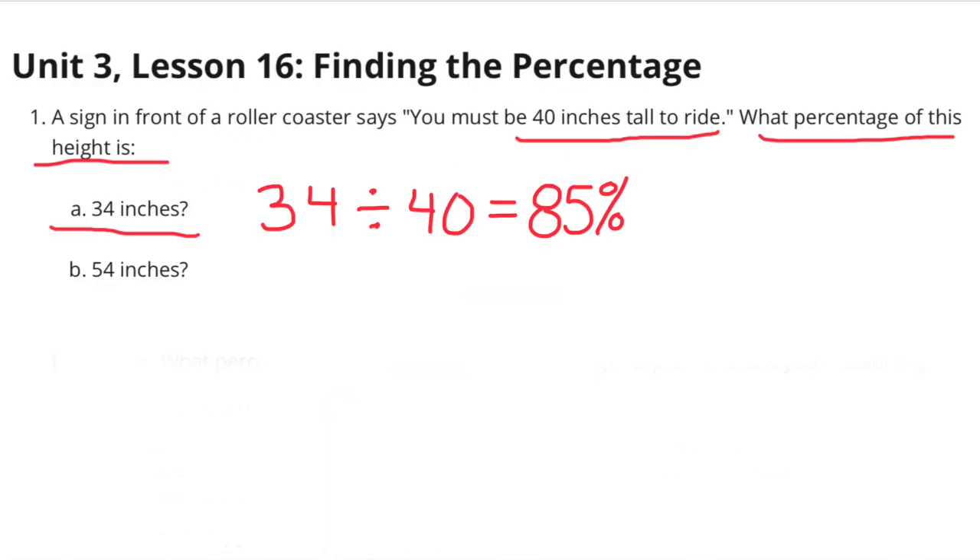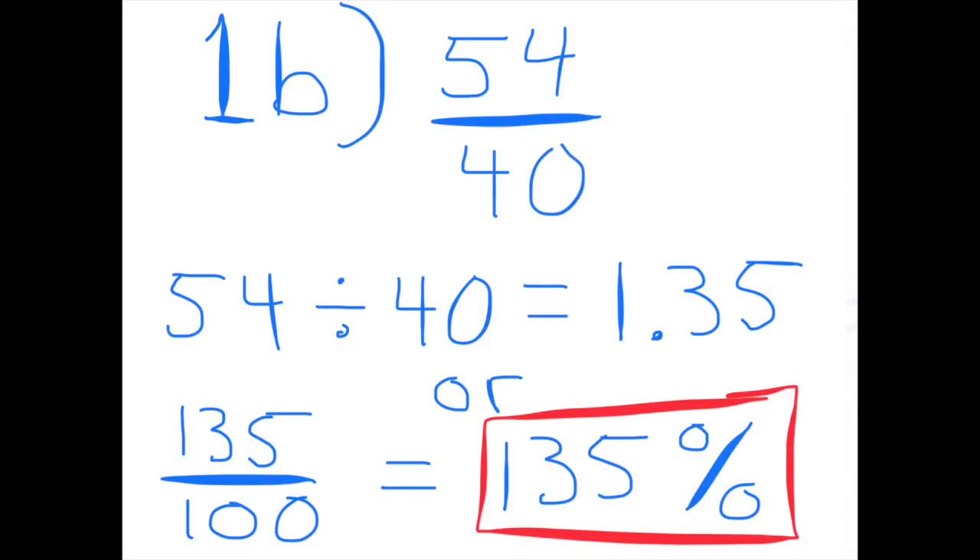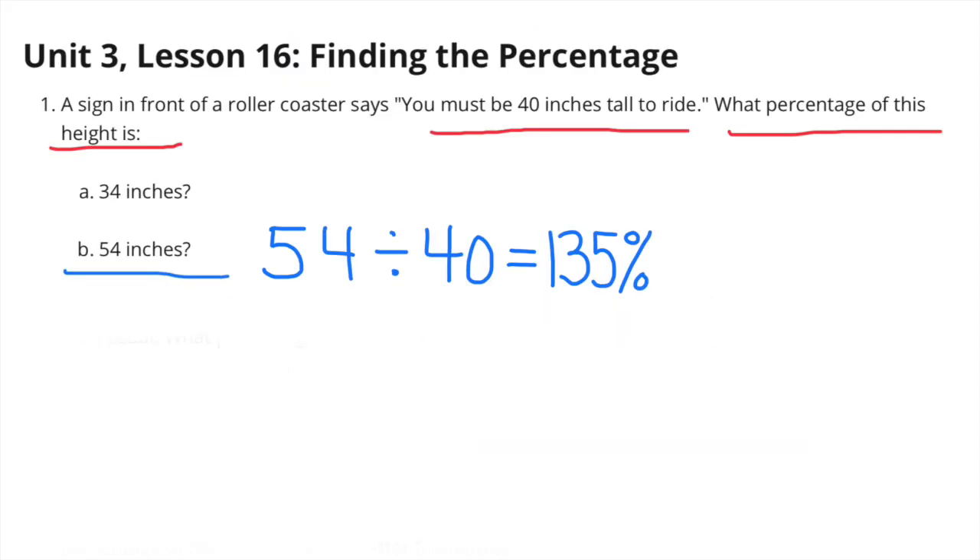Part b: 54 inches. 54 inches compared to 40 inches is 54 divided by 40, which equals 1 and 35 hundredths, or 135 percent. 54 inches is 135 percent of 40 inches.